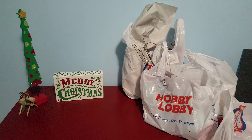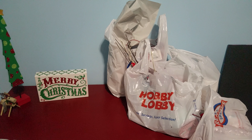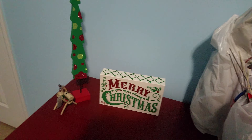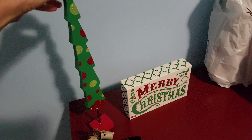Hello and welcome to my channel! Today we went out and got a bunch of Christmas decor since Christmas is right around the corner. Emma is going to be my helper and we are going to show you everything that we got from Hobby Lobby today.